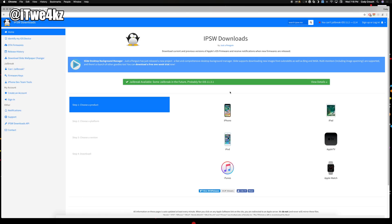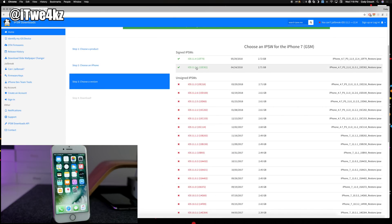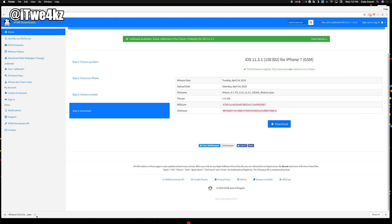The first thing you want to do is download the firmware for 11.3.1 for your device. I'll put a link in the description for IPSW.me — click on that and select your device. I have an iPhone 7 GSM, so I'll select that. You can see 11.3.1 right there — go ahead and click download. It's about 2.7 gigs, so if you have a slower internet connection it'll take a bit longer. Back up your device before you do this.